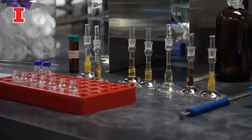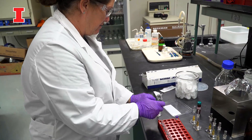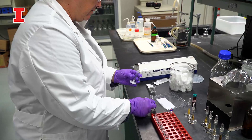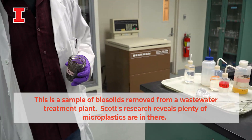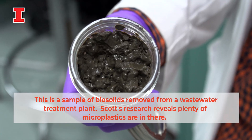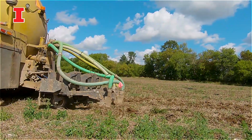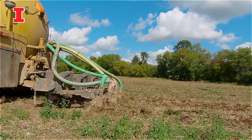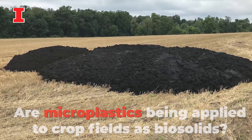The studies we're conducting right now show that the vast majority of plastic entering these systems actually does translocate to the biosolids. So the issue is: what do we do with the biosolids? Here in the Midwest, one of the major practices is to take those biosolids and land-apply them — it's high in nutrients and can be utilized as a fertilizer. So we may be inadvertently adding plastic to our agricultural soils.